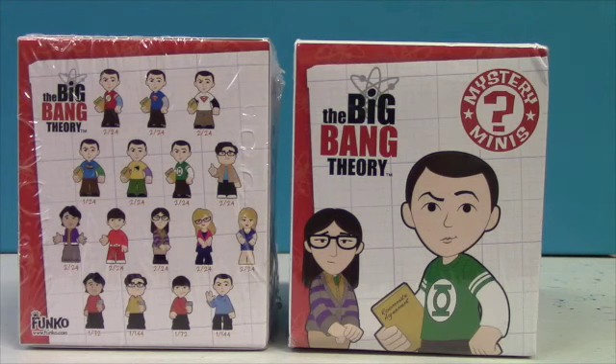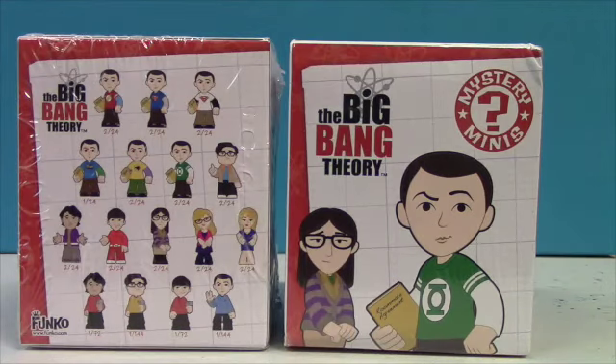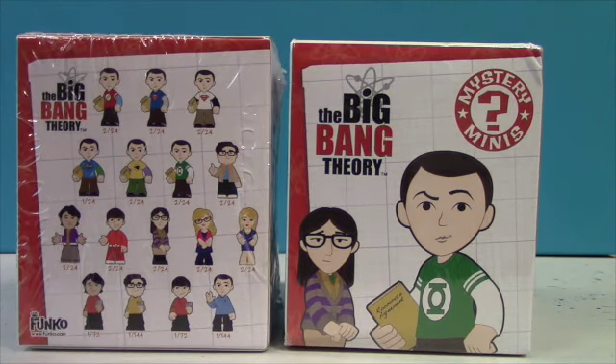This is Johnny Talks Toys, I'm Johnny, and today I got two of the Big Bang Theory Funko Mystery Minis to open up. You got a whole bunch of characters on the back. The rarest one is one in 144, and the most common is one in 24. So they all look very cool, so let's go straight to it and take a look and see who we got.